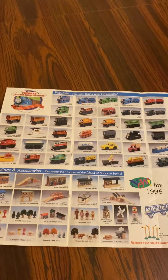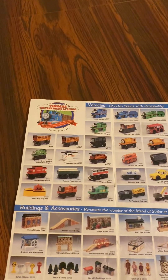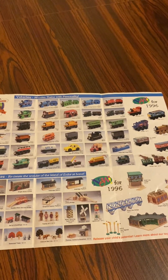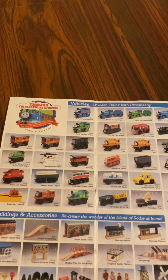Hey everyone, I'm back from Chilaviza. This is one of my Thomas the Tank Engine Friends Wooden Railway pamphlets from 1996. I had a review of the Thomas Wooden Railway yearbook catalog in 1995. Here's a Thomas Wooden Railway pamphlet.